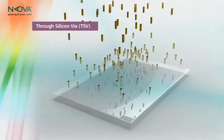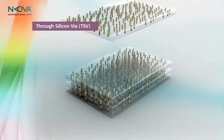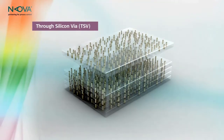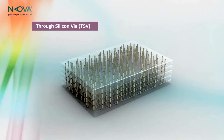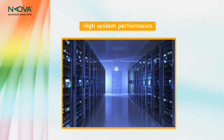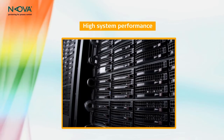Through-Silicon VIA is a novel technology that enables direct connection of multi-chip stacks. TSVs are conducting pillars formed within the silicon substrate and connect the top and bottom sides of the chip. This enables a leap in performance of computer systems by closely connecting the processor to the active memory.